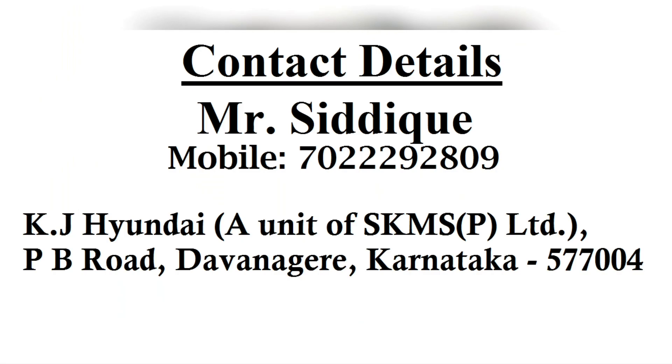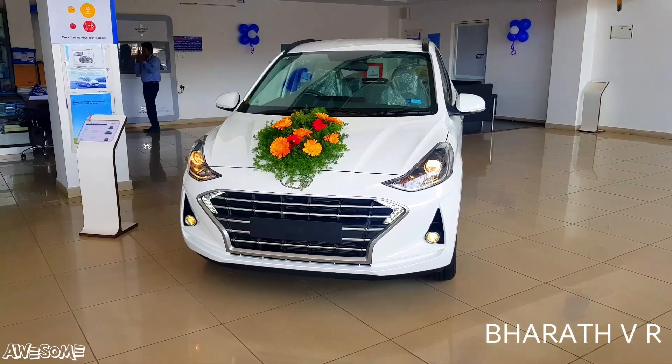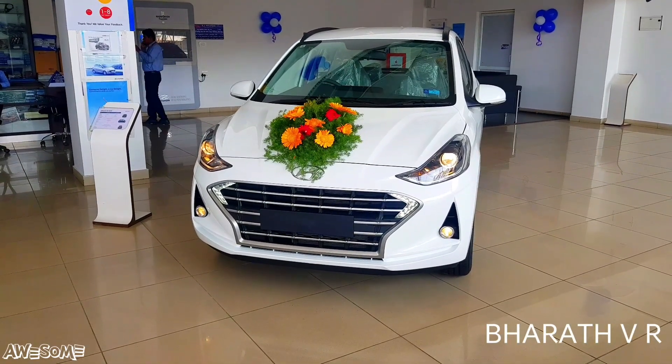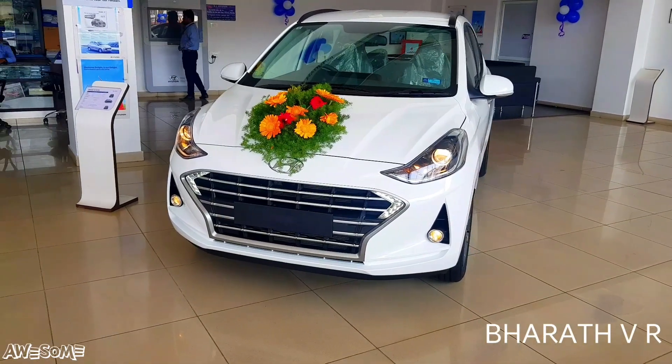This is the Grand i10 Nios Petrol Top End Asta Variant in polar white color. The Grand i10 comes with two engine options: a 1.2 litre Kappa 4-cylinder petrol engine and a 1.2 U2 CRDi 3-cylinder diesel engine.